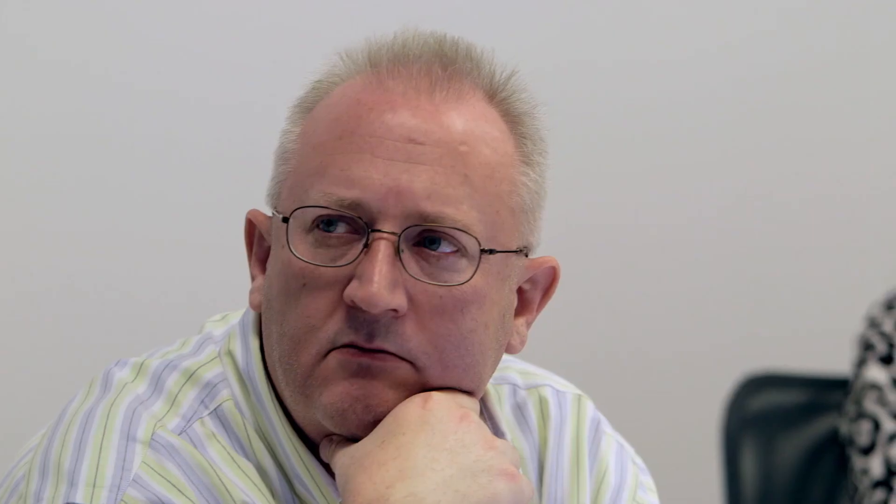And because Group works with all these applications, your teams can join calls from their desk, their phones, or another conference room. With Logitech Group, your team's productivity is sure to increase.